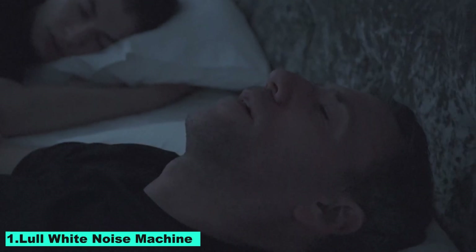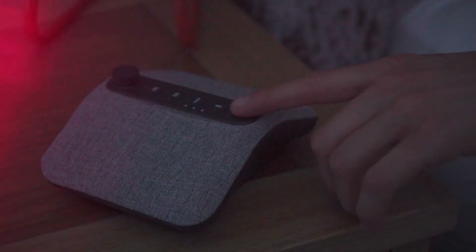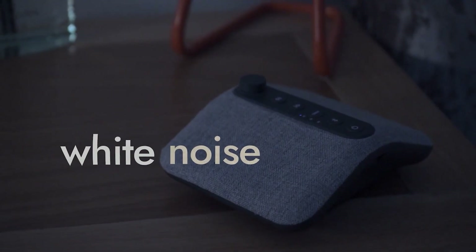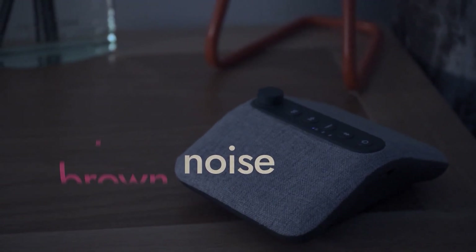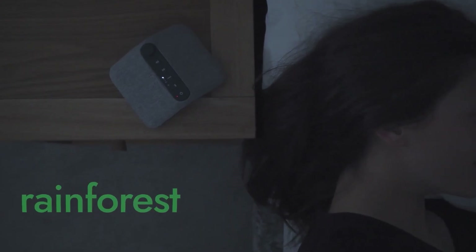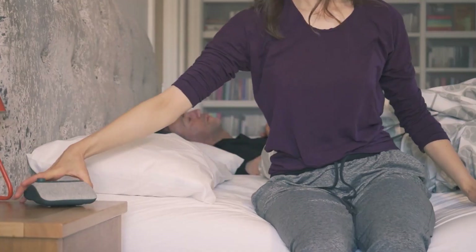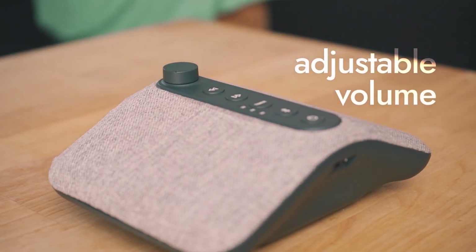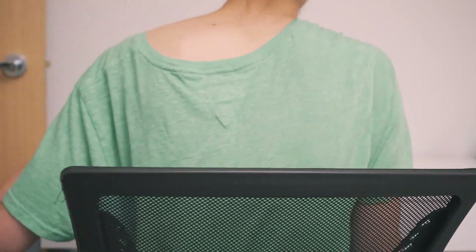Number 1: Lull White Noise Machine. Perfect for sleep, relaxation, or concentration, it blocks out distracting noises and creates a calm atmosphere. Its calming white noise improves sleep for people of all ages by blocking background disturbances like traffic or loud neighbors. The machine offers a variety of sound settings, including fan sounds and nature-reminiscent noises. Its small size and adjustable volume make it simple to set up in any space, enhancing productivity and general well-being.